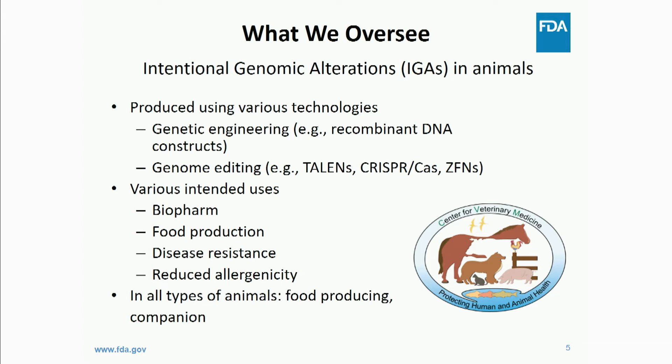Some of those agricultural uses include enhanced food production — such as the famous salmon Dr. Carroll mentioned — disease resistance, such as the African swine fever work and the PRRS-resistant pigs. There's a lot of exciting work in this area. We also look at reduced allergenicity, where people are targeting certain allergens from human food consumption, and we cover all types of animals, including food-producing agricultural animals and companion animals.